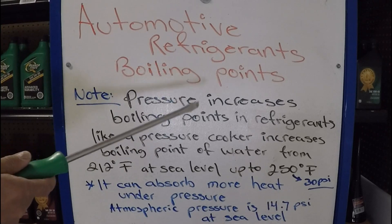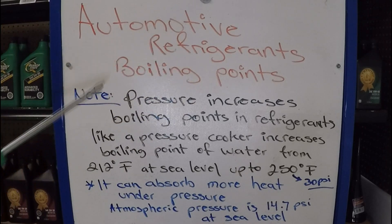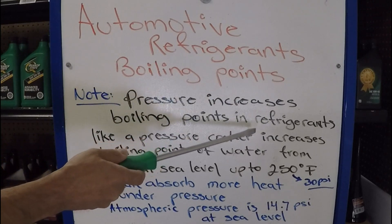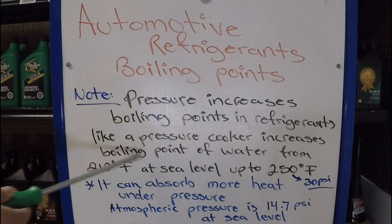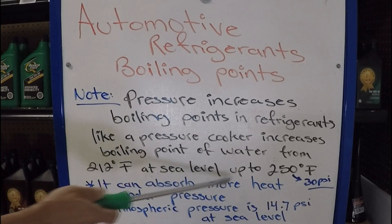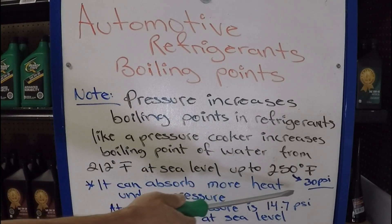Before giving you the boiling points of the refrigerants, we're going to go over an important note. Pressure increases the boiling points of refrigerants, just like a pressure cooker increases the boiling point of water from 212 degrees Fahrenheit at sea level up to 250 degrees Fahrenheit at around 30 PSI.